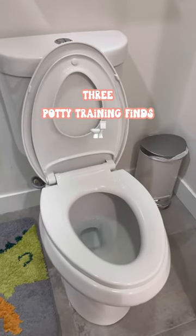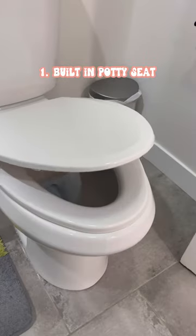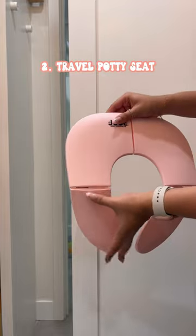Three bathroom finds you need as a toddler parent. This toilet seat is convenient because it has a little one built in, and it's magnetic and slow-closing to keep your little one's hands safe.